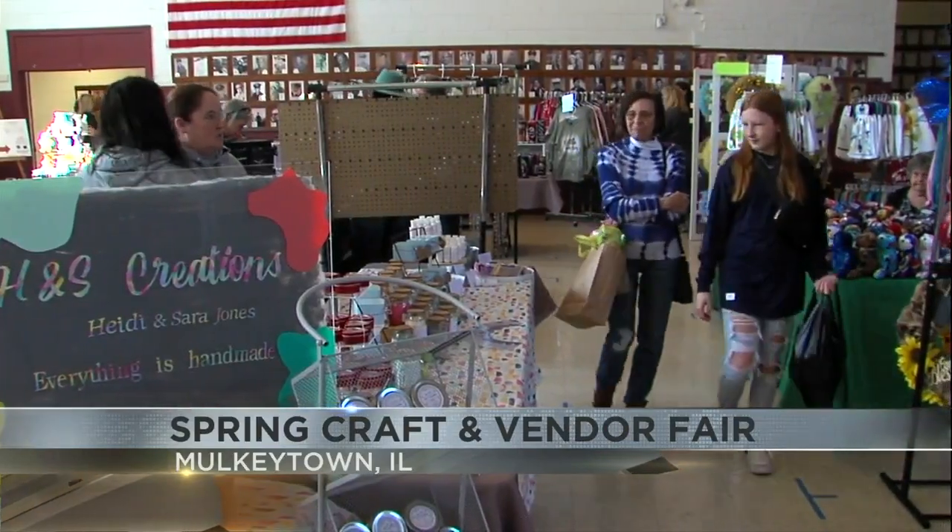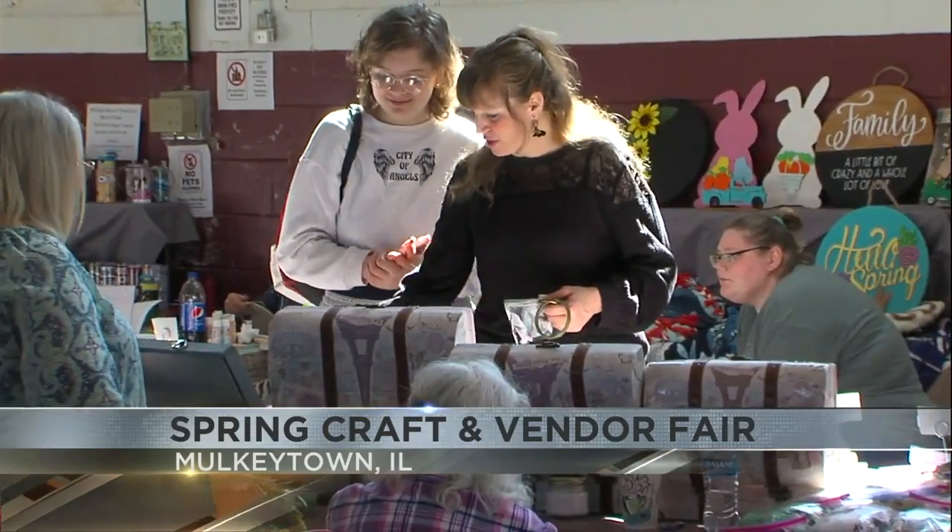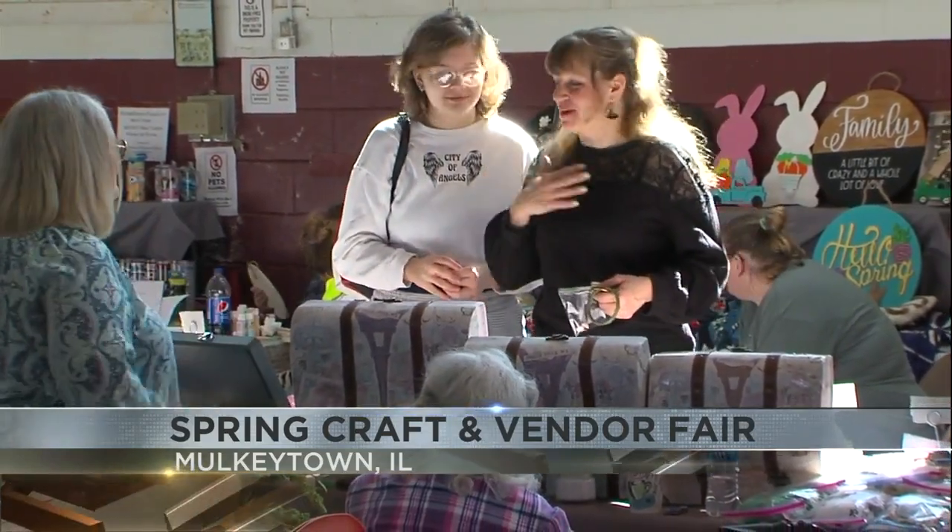Now in its ninth year, more than 25 vendors were there, including the Easter Bunny, as you can see right there. The fall and winter fairs are held in late September and mid-November.